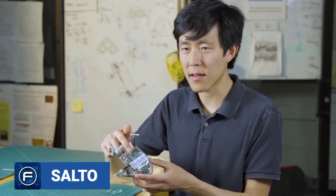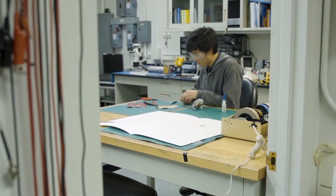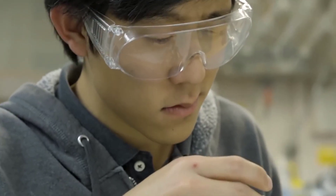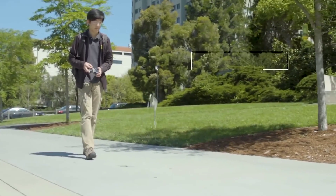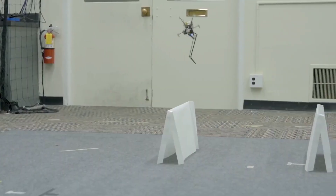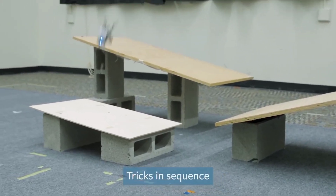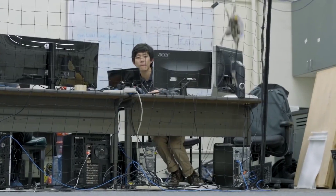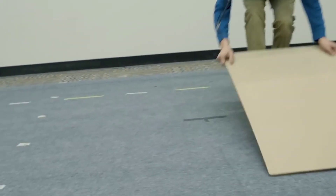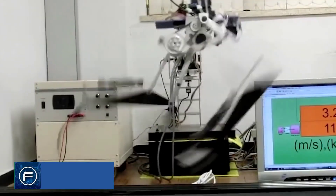Number 3: SALTO. SALTO, a jumping robot developed at UC Berkeley, is able to jump higher than most average humans. SALTO stands for Saltatorial Locomotion on Terrain Obstacles. The robot uses sensory data from sensors on its feet and body to calculate where it should land and how high it should jump, then does so using a wall or other obstacle as a springboard. When SALTO was first developed, its creators were surprised by how high it was able to jump — it jumped 10 times higher than expected. The robot can also use walls as springboards, bouncing from one side to another by curving around them.